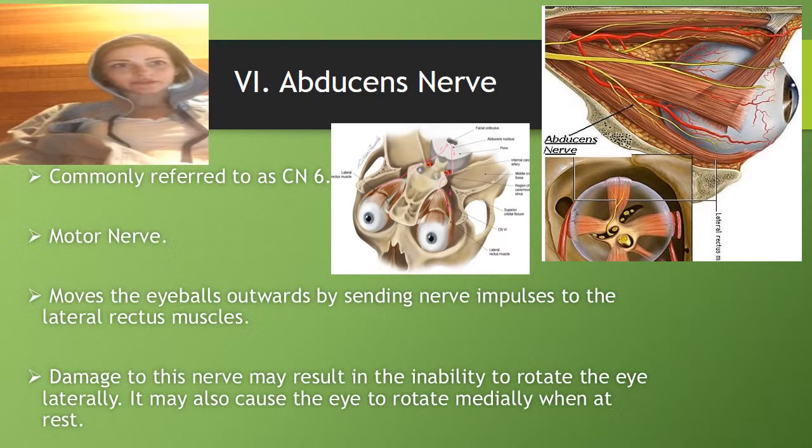Cranial nerve 6 is the abducens nerve, commonly referred to as CN6. It's a motor nerve that moves the eyeballs outward by sending nerve impulses to the lateral rectus muscles. Damage to this nerve may result in the inability to rotate the eye laterally, and it may also cause the eye to rotate medially when at rest.